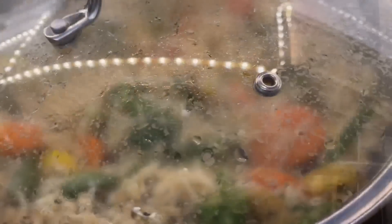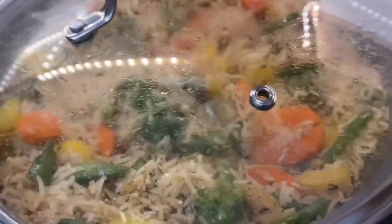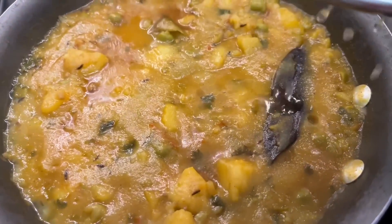So this is lunch ready here — I have made a vegetable pulao type of rice with some vegetables. Also this is aloo and mutter curry.